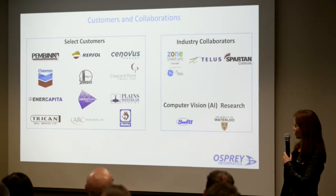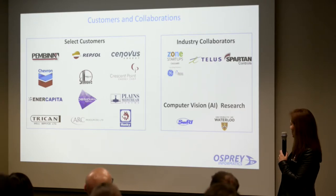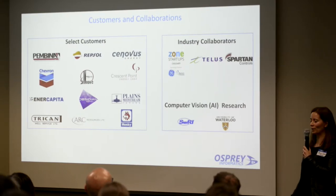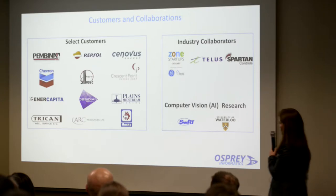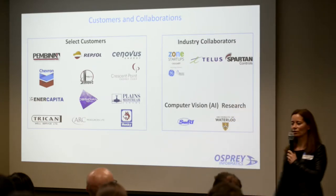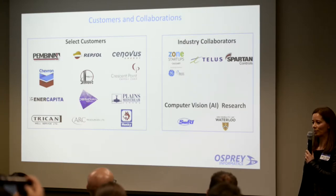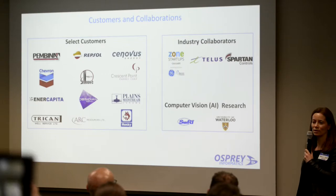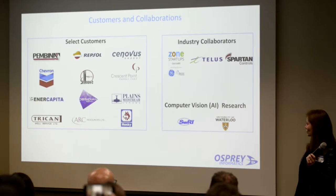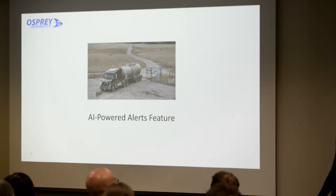Here are our customers: the major oil and gas companies in Western Canada. We also have a number of industry collaborators, and perhaps most interesting to this group is SwRI — Southwest Research Institute out of Texas — which is developing some really interesting computer vision, particularly around leak detection, and we are partnering with them.